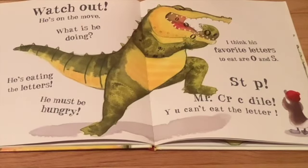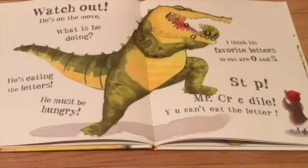Watch out, he's on the move. What is he doing? He's eating the letters. He must be hungry. I think his favorite letters to eat are O's and S's. Stop, Mr. Crocodile. You can't eat the letters.